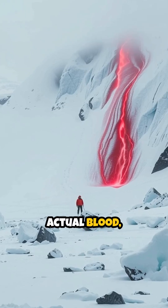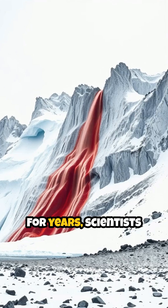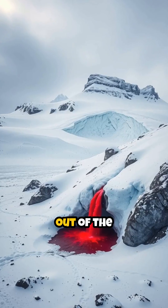This isn't actual blood, of course, but it looks incredibly similar. For years, scientists were puzzled by this shocking red liquid pouring out of the Taylor Glacier.